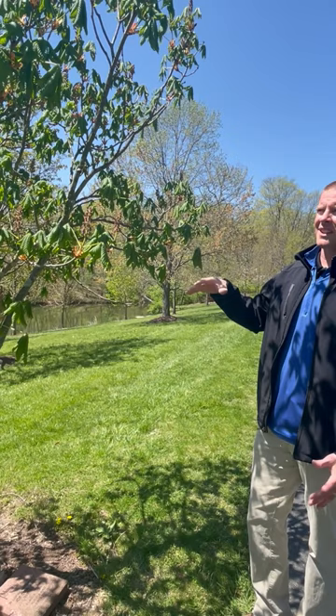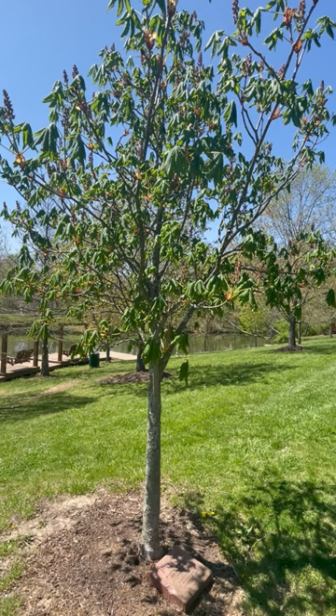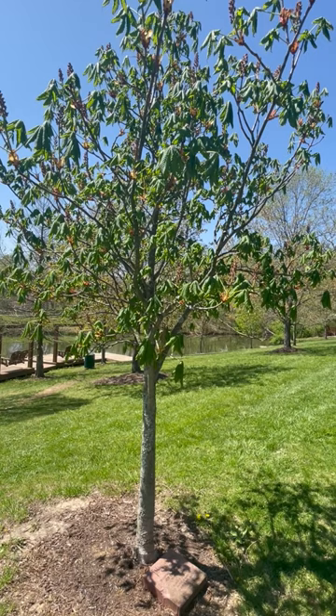Sometimes with horse chestnuts, mid to late summer you'll notice the leaves start to brown and look scorched. That's just the horse chestnuts — sometimes they are impacted by that summer heat. So if you do have one and you see that, it's not super threatening, but they just don't look as sightly in late summer as they do in the spring.